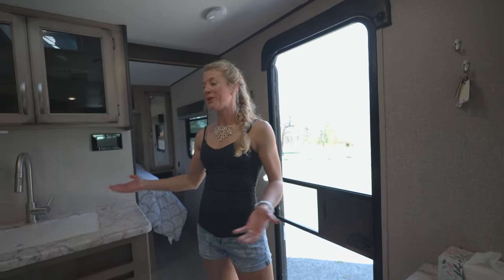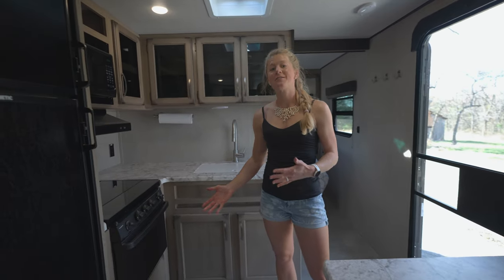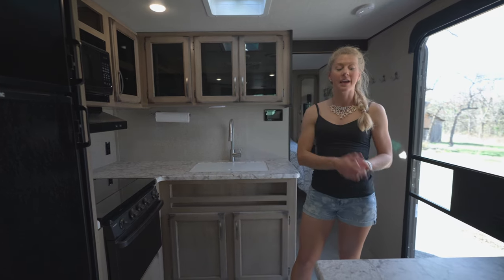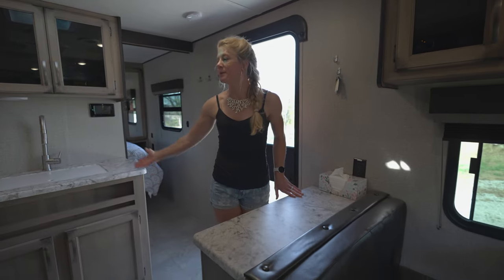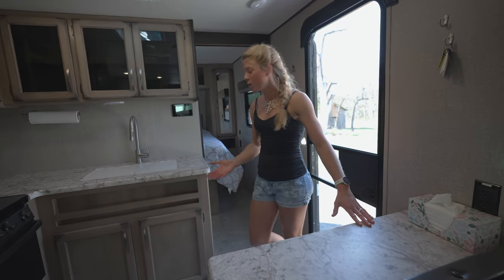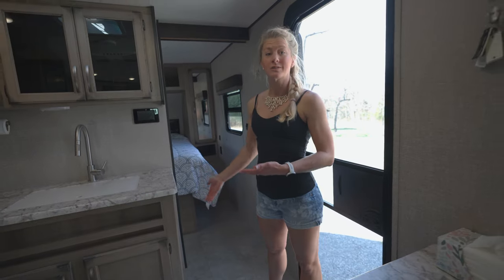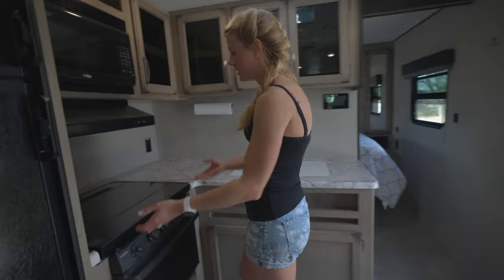Let's start with what you see first — the kitchen. We both love to cook together, so having enough space to move around was big for us, especially counter space, so one person could be prepping while the other does dishes or cooks on the stovetop. We'd also like to expand the counter space with a pop-up install that could double as a workstation during the day.